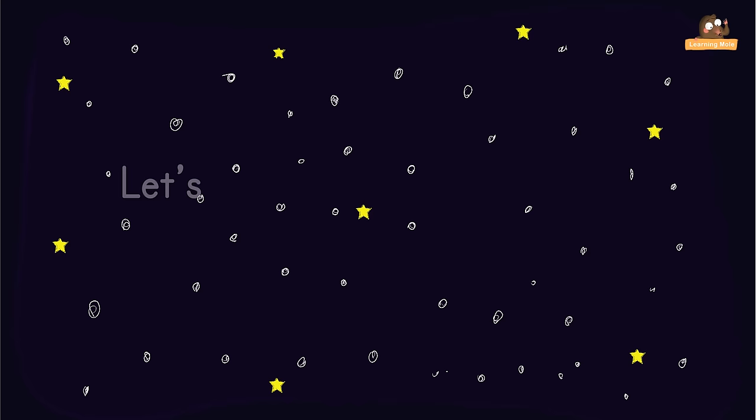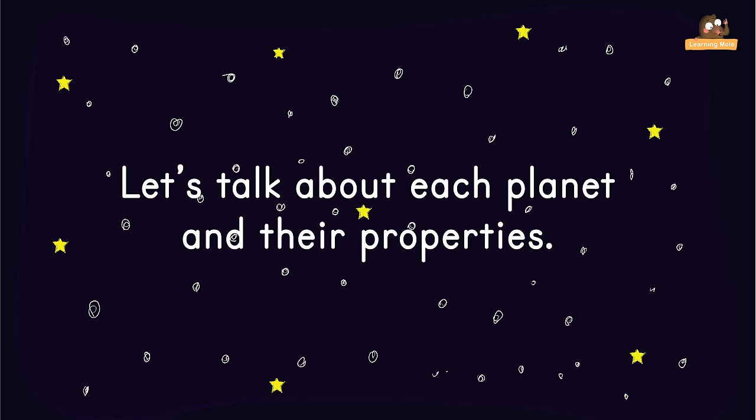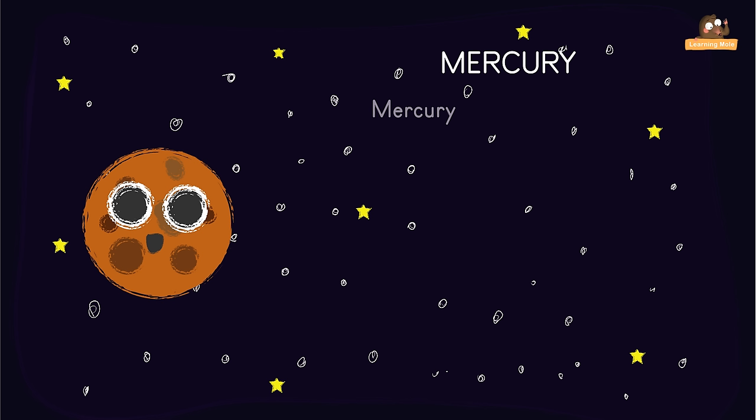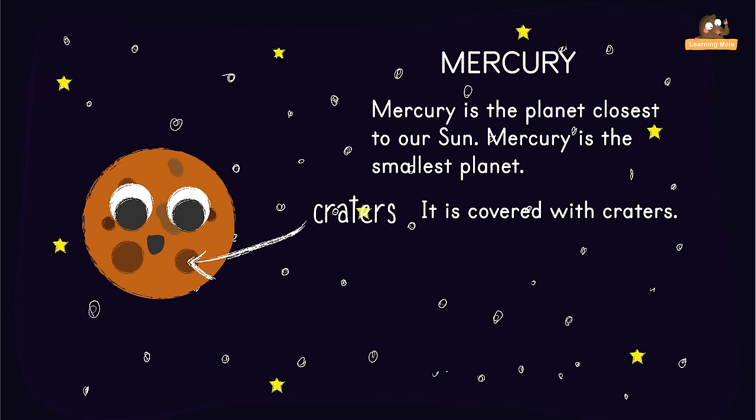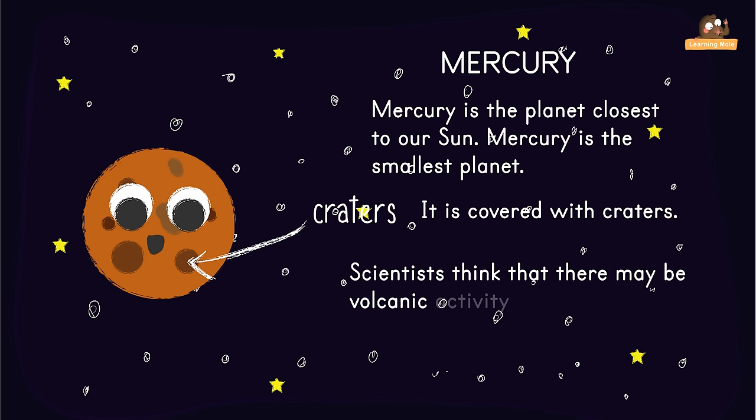Mercury is the planet closest to our Sun and the smallest planet. Much like our Moon, it is covered with craters and has changed very little since it was formed. Scientists think that there may be volcanic activity on Mercury. Unlike many of our planets, Mercury has no moon.